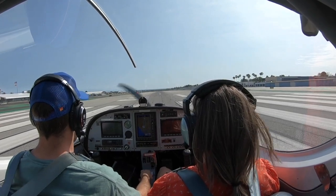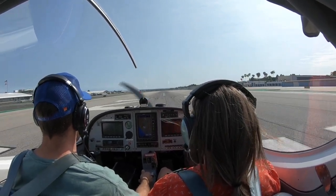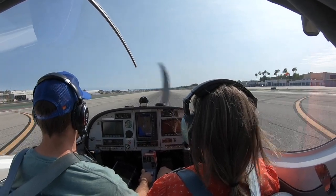Alright, feet to the ground, full throttle. We're gonna maneuver the wind here to get to speed.